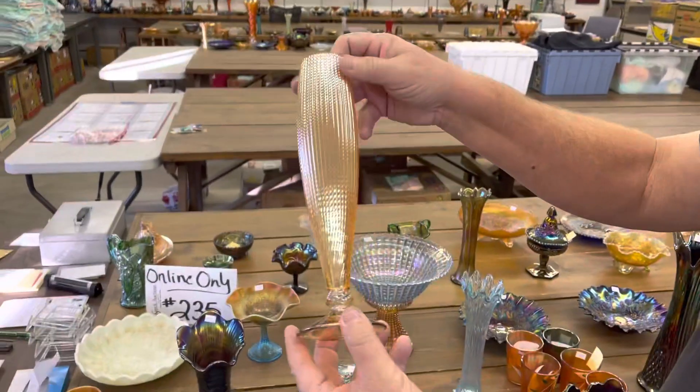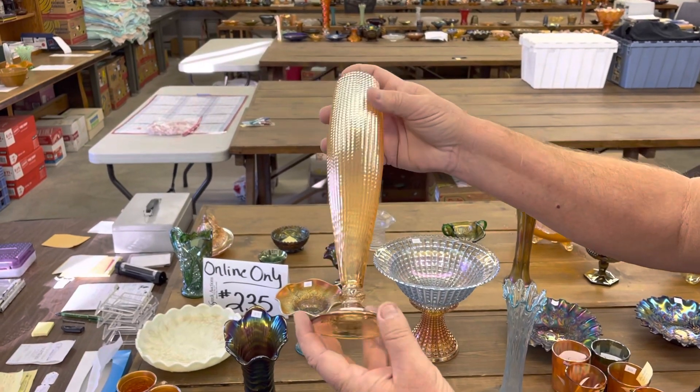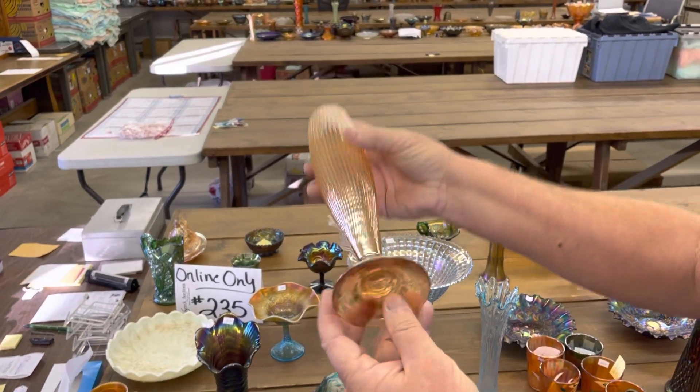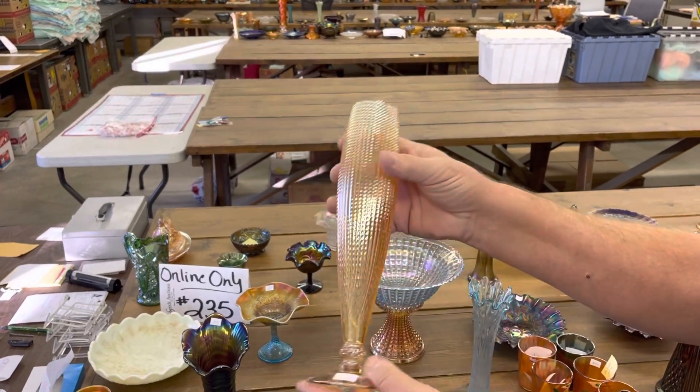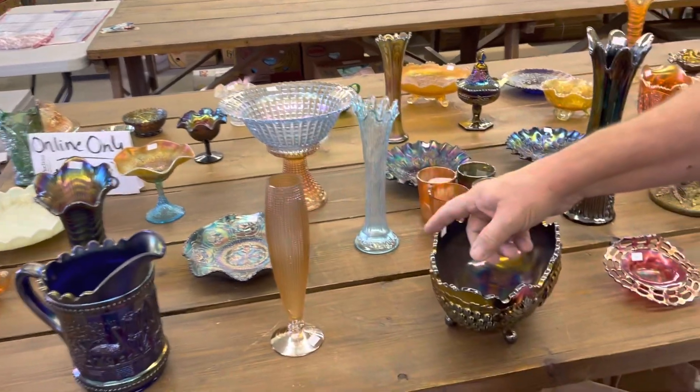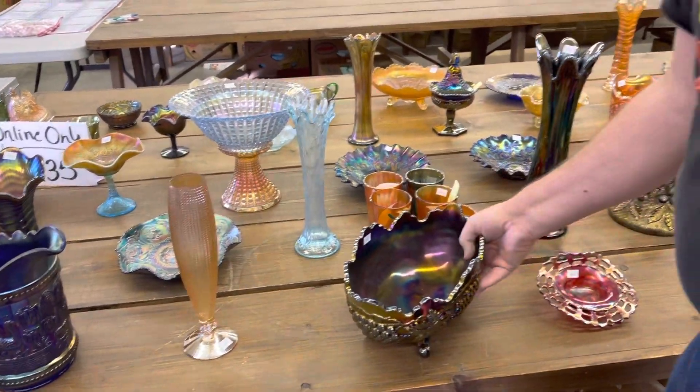This is a Suzanne vase. This is out of Sweden. Named by Glenn — Glenn named it. I think we sold one of these one time that was small and we didn't know what the name of it was.